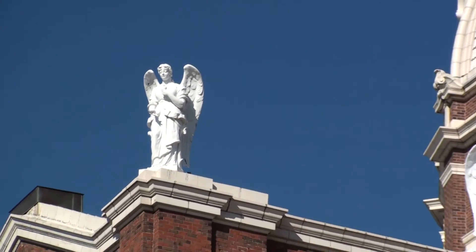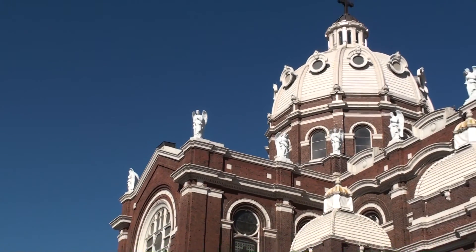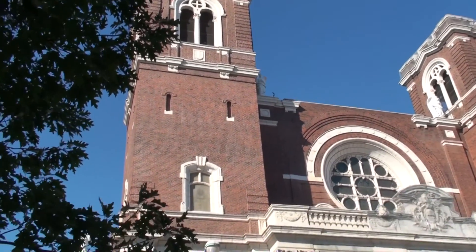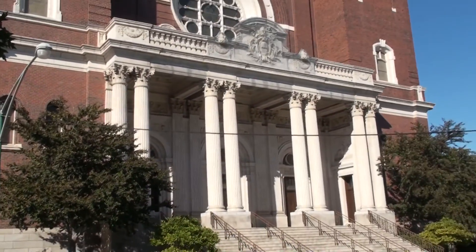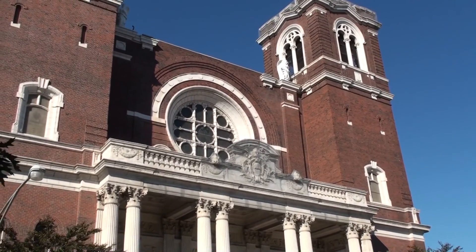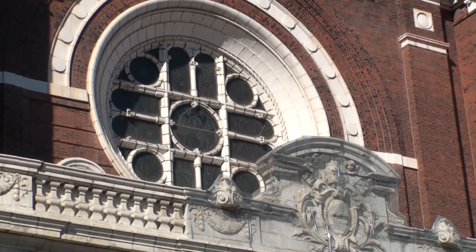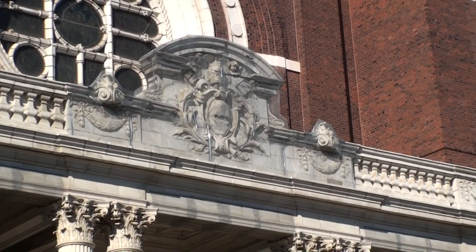Looking at the church today, it's hard to believe that in 1988 Saint Mary's was closed and slated to be demolished. Citizens and historians rallied to save the historic structure, and three years later Cardinal Joseph Bernardin entrusted the administration of the parish and school to the priests of Opus Dei. This influential order launched several restoration campaigns which brought the church structure to life once again. Major repairs were made to the dome, roofs, and stained glass windows.